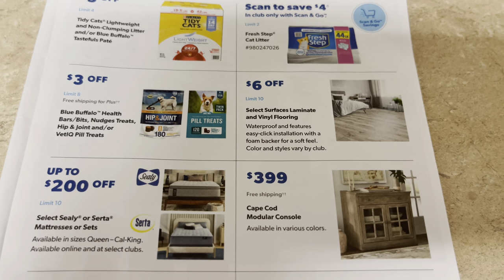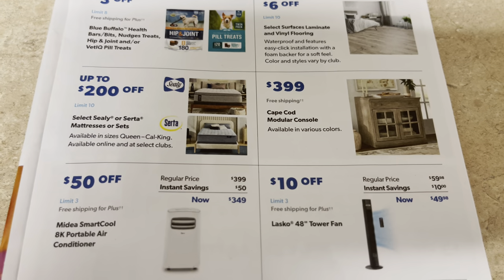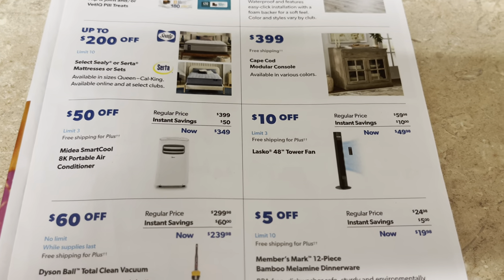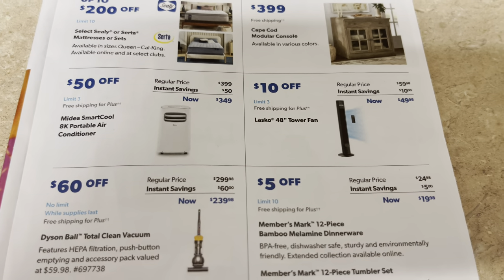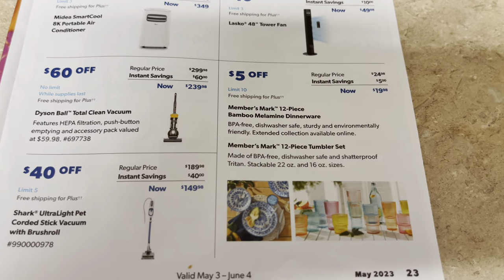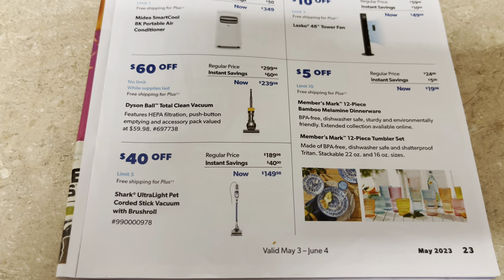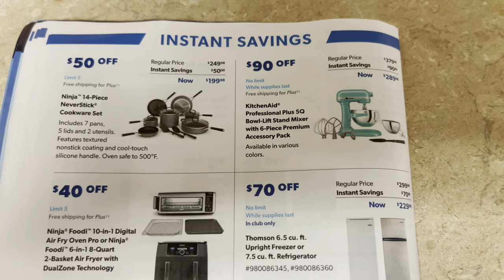Six dollars off vinyl laminate flooring. $3.99 on a TV stand console. Mattresses up to $200 off — they come in a big box and are really nice, running from $2.99 up to $4-$5.99 for a king. Fifty dollars off a portable air conditioner — at $349, it's going to be needed soon. Ten dollars off a tower fan for $49.98. $19.98 on dinnerware and tumbler glassware sets — they are so pretty. $239 on a Dyson vacuum. $149 for a Shark vacuum — easy to move and maneuver.